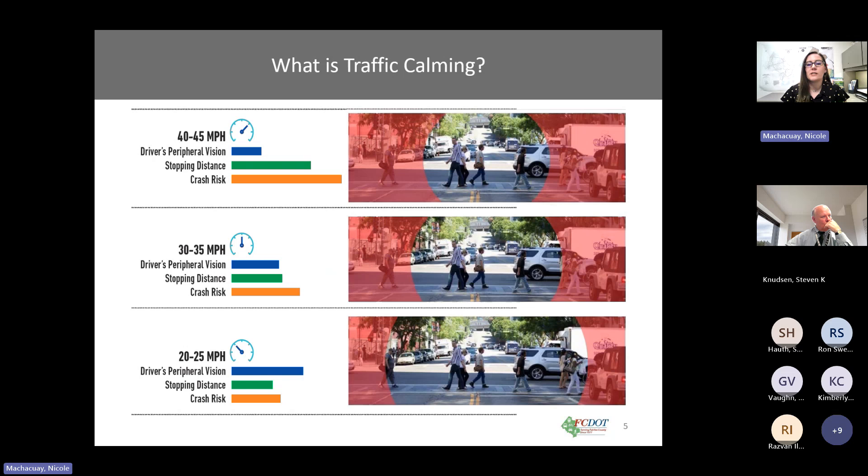Here we have charts and images showing the effects of decreased speed. As speed decreases, visual acuity, field of vision, and depth perception increase. As you can see, reducing speed can increase safety for both pedestrians and drivers.